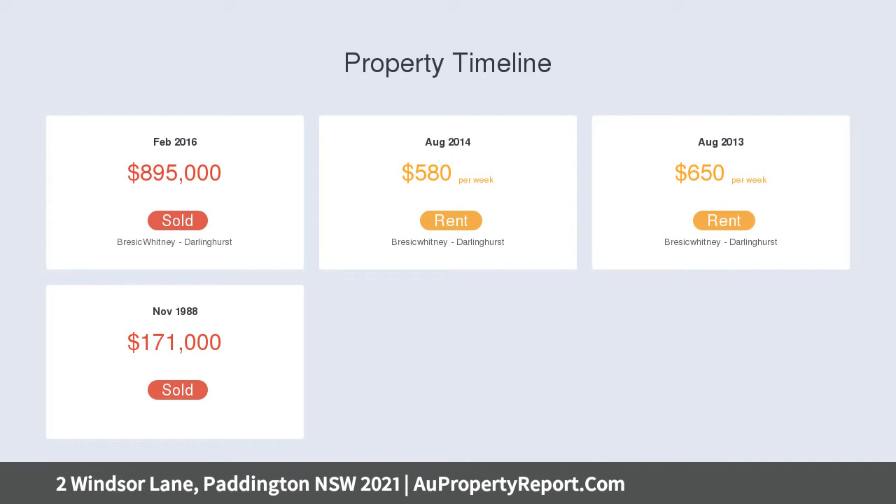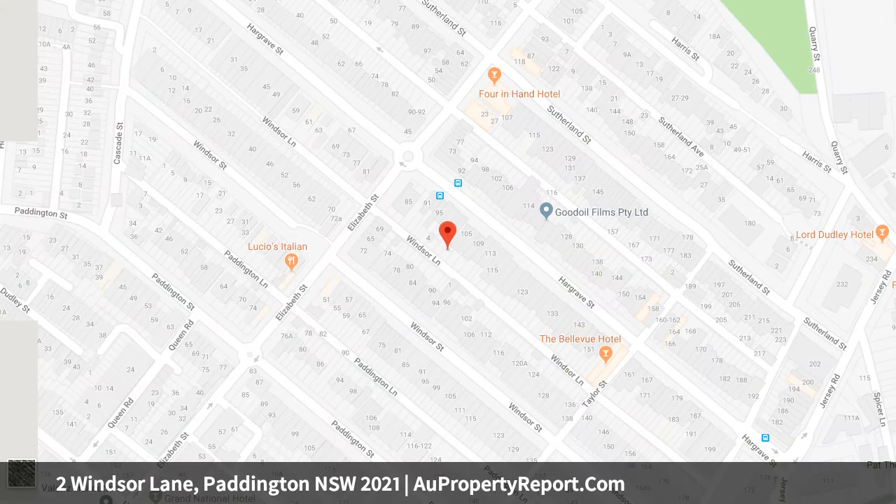A quiet village setting, a short stroll to high-end boutiques, vibrant cafes and art house cinemas, offers easy access to the city.